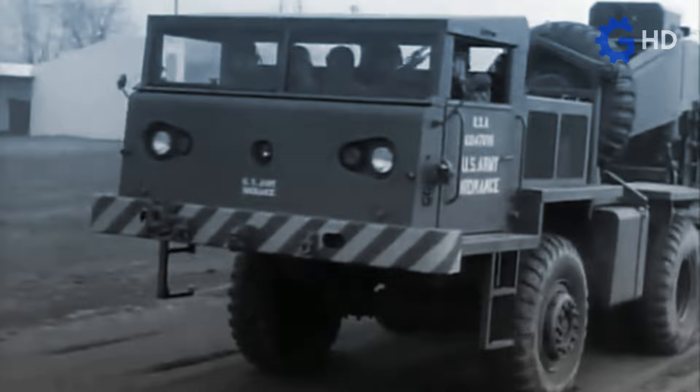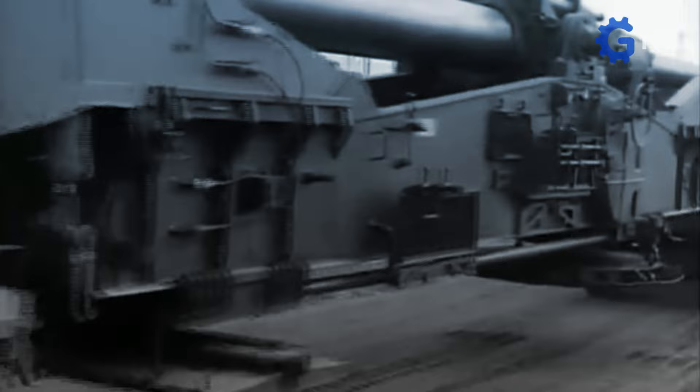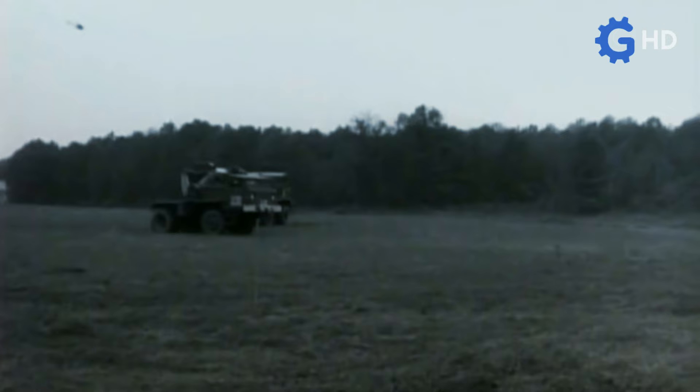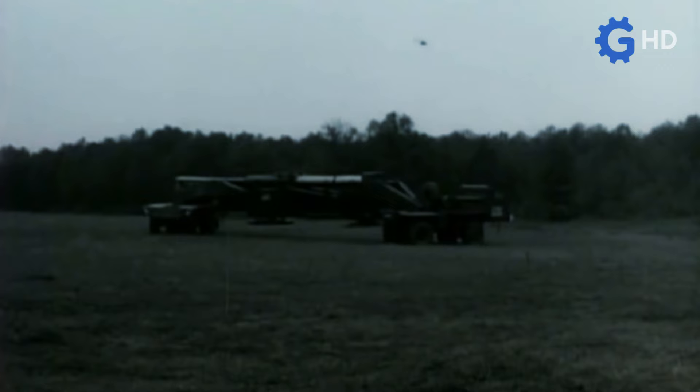Meanwhile, the second truck in the assembly, named the M250, was designed primarily to act as a pushing truck, as the hitch point for the platform was placed just in front of the driver's cab. Additionally, the operator of this unit would only perform support tasks regarding maneuverability, as control of the braking and power system — which is the same as that of the M249 — was directly managed from the main truck.